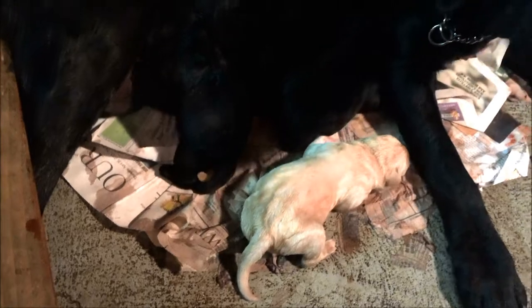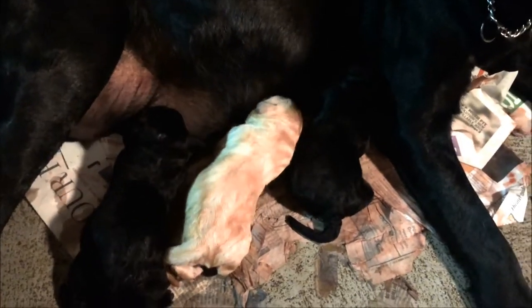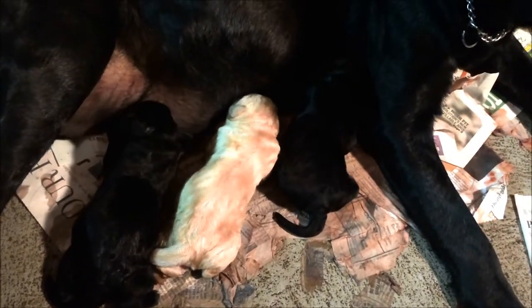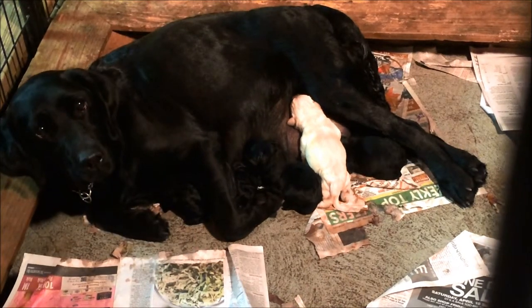So we've got two black females at this time. Now we have a yellow male. So we have two black girls, one black boy. We finally got a chocolate. So we've got two yellows, one chocolate, and four black so far.